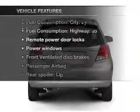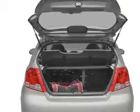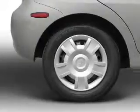Enjoy these notable features that are included in this vehicle: air conditioning, power door locks, power windows, power steering, an alarm system, an AM/FM stereo with a CD player, and an adjustable tilt steering wheel.